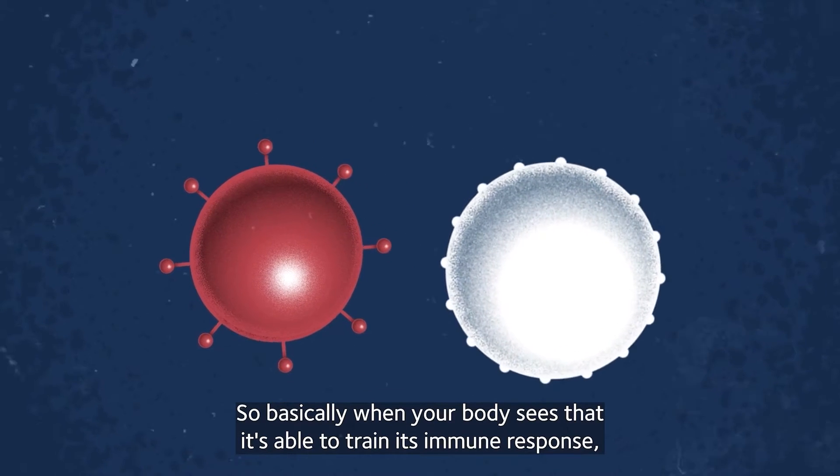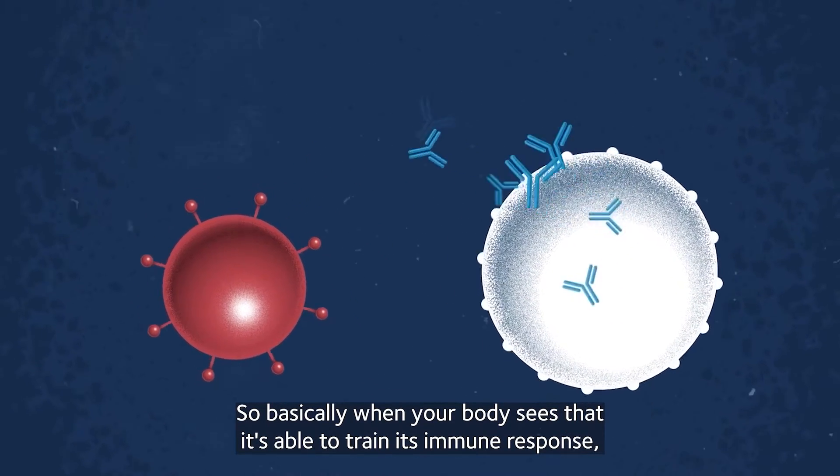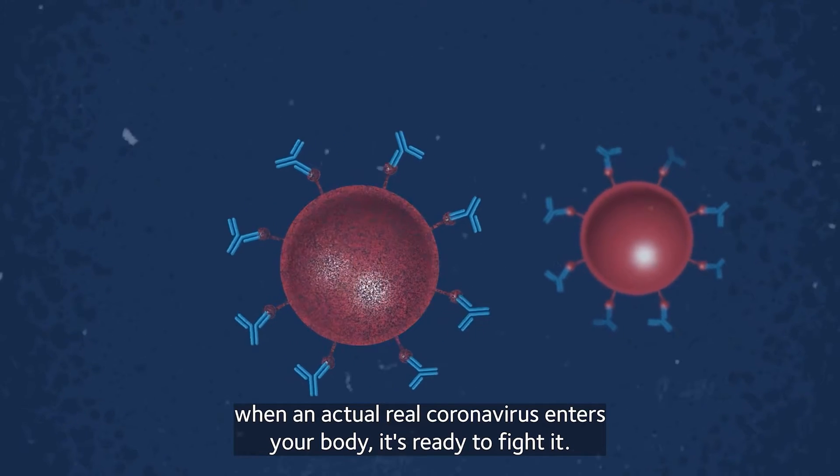So basically when your body sees that, it's able to train its immune response, so it's ready when an actual real coronavirus enters your body — it's ready to fight it.